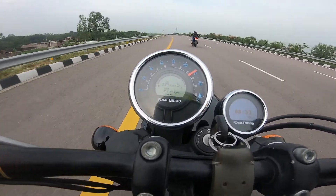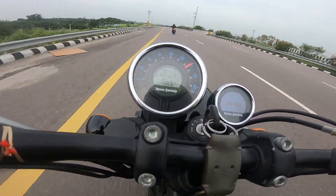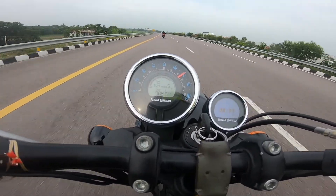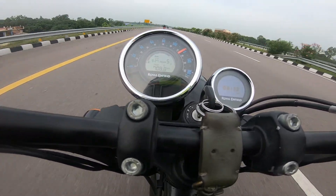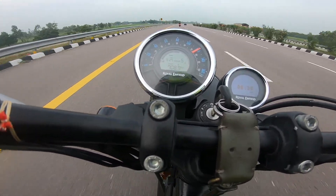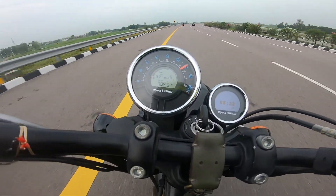I think there is a speed limiter or some error, because it is not going above 120 mph in 5th gear, and it is the same in 4th gear as well. The bike hasn't been serviced, so that could be a factor.